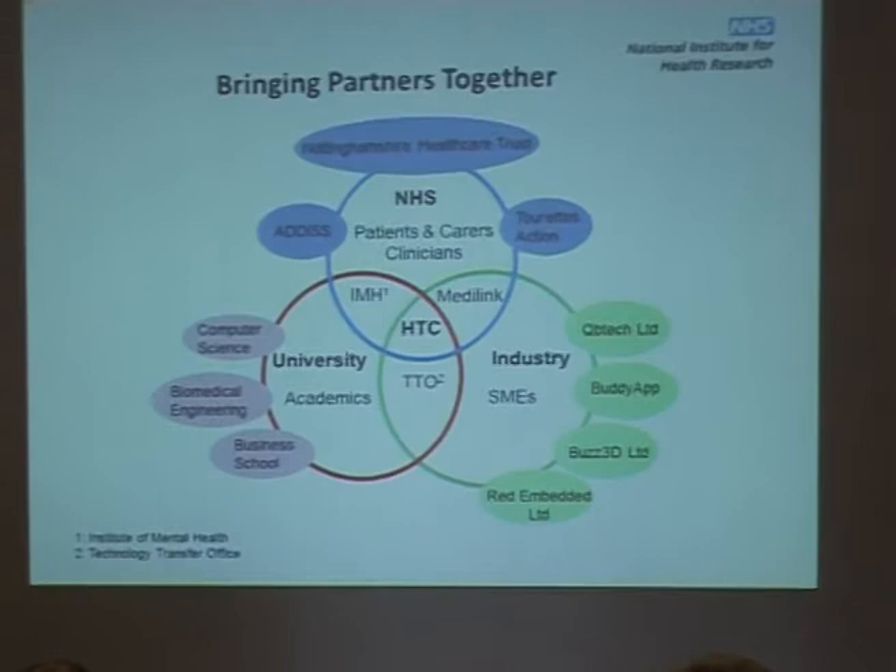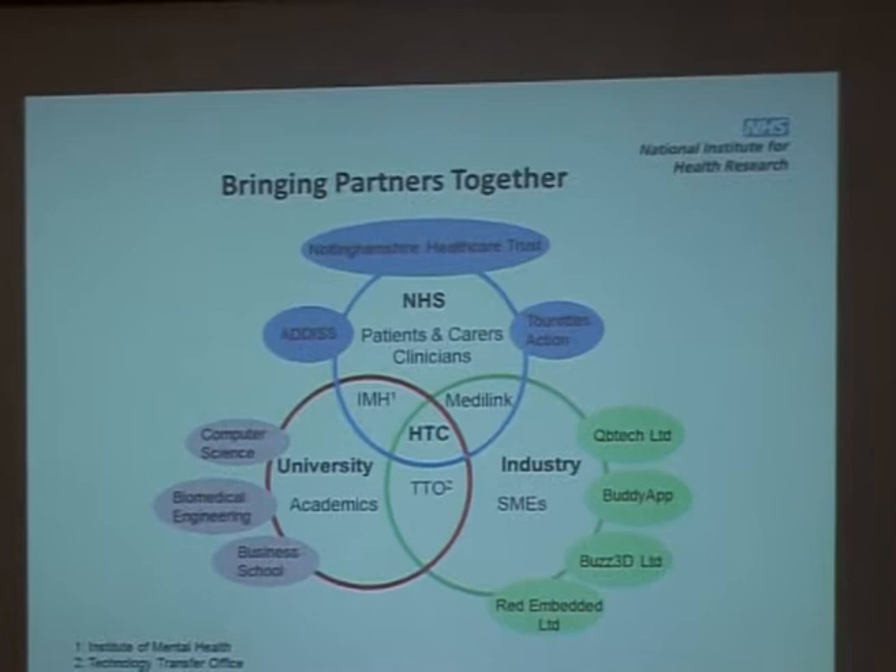The partnership, as it stands, has the HTC in the middle, bringing together university academics, the NHS, and industry. The university side brings together people in engineering, computer science, and the business school. The NHS area — mainly the IMH but also MediLink — brings in user groups in areas of interest such as ADHD. The initial industry partners are listed on the right.